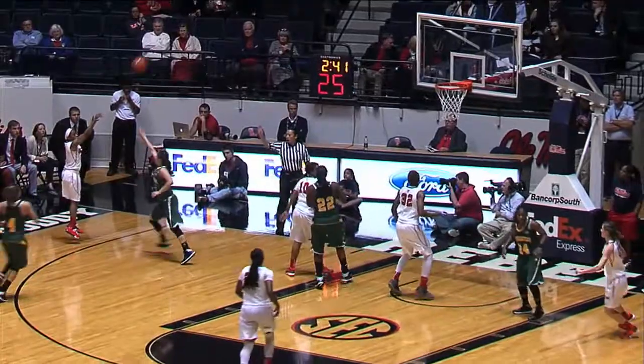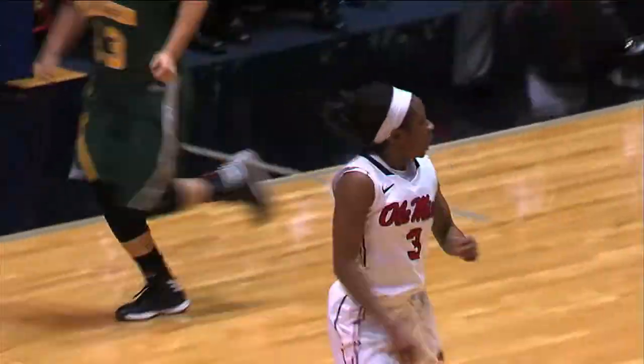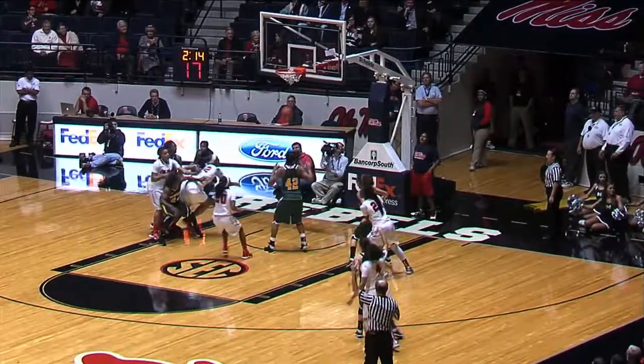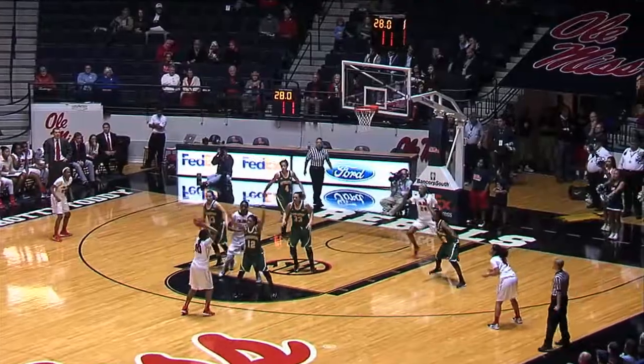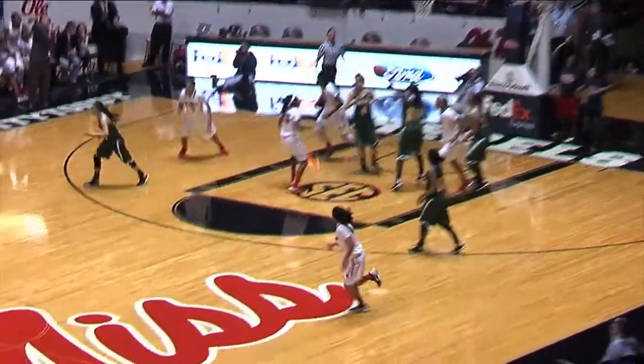Moore in the left corner to McFarlane — a wide open three, it's good. McFarlane with a game high. Here's Claudia Ortiz, she tries a three — she knocks it through. Everybody that has played tonight has scored. Ortiz, another three, puts it through. Claudia Ortiz with six points. 96 to 69, Ole Miss.